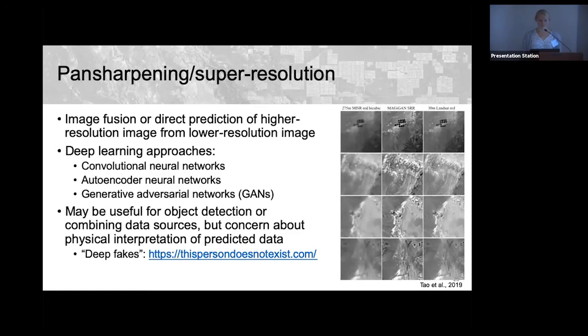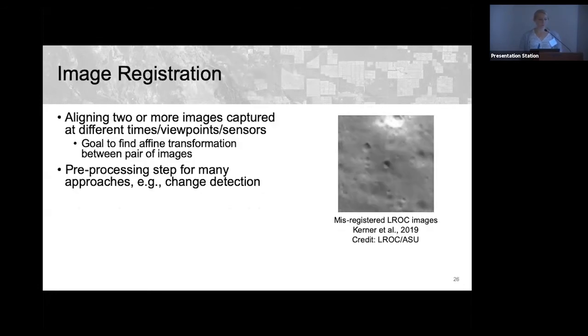Image registration — aligning images acquired by different sensors or at different times to the pixel level for downstream analysis like change detection — is another emerging ML application. An example from the Lunar Reconnaissance Orbiter shows misaligned images where it's hard to determine if a feature is a new crater or just in an adjacent frame, making this a critical preprocessing step for many downstream analyses.